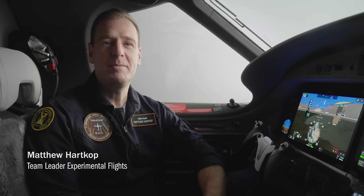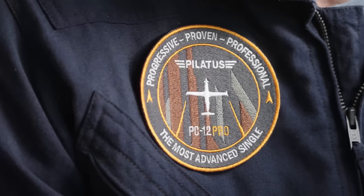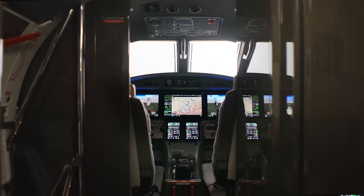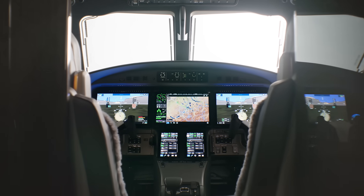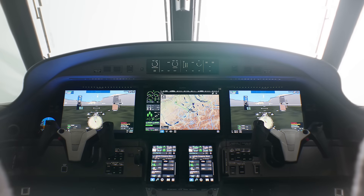I'm Matt Hartkopf, team lead for experimental test flights here at Pilatus Aircraft in Switzerland. I'm really excited to tell you about our new PC-12 Pro, a major upgrade to the PC-12, which includes a completely new Pilatus advanced cockpit environment powered by the new Garmin G3000 Pro. The Pro is a true professional's cockpit — it represents the progressive evolution of an already great product.